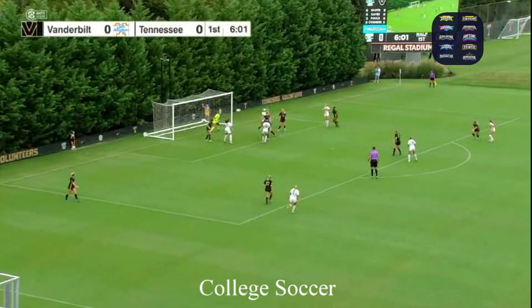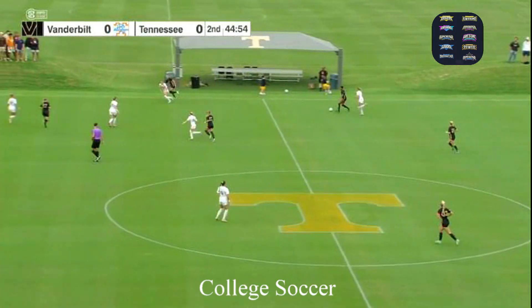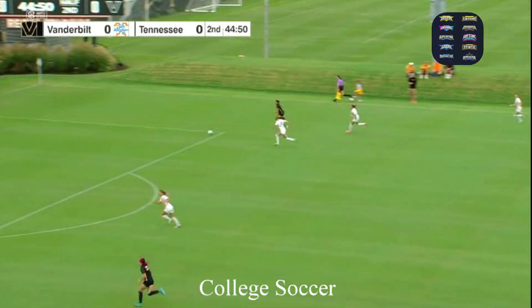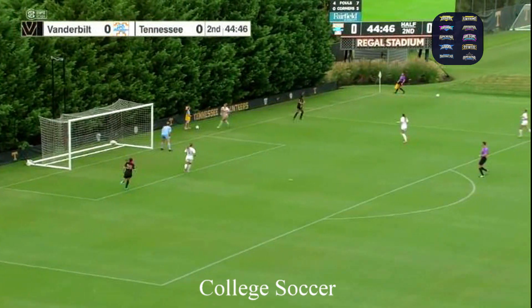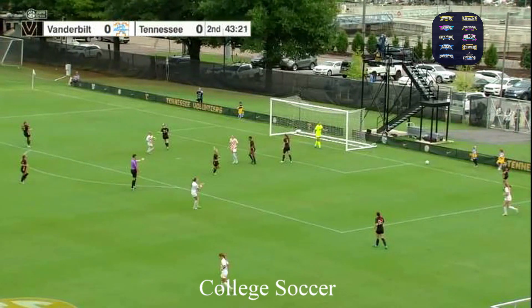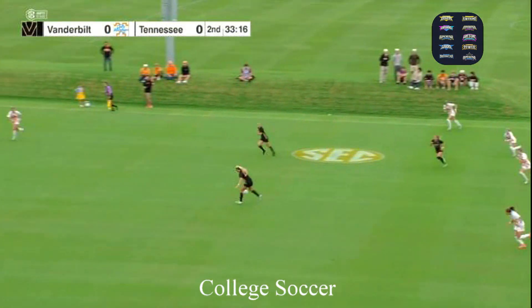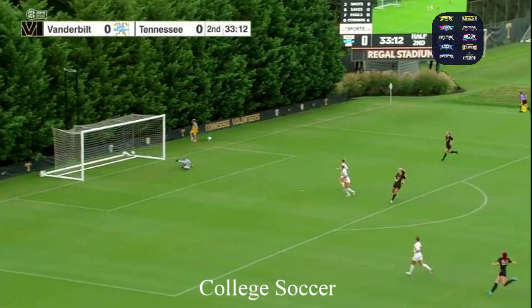Croflin — the header just out to the left. Underway for the second 45 minutes at Regal Soccer Stadium. Tennessee in the home white kits, Vanderbilt in the black and gold. Looking with the cross and boomed away just to the right. It's a lot of individual play. Vanderbilt being aggressive.